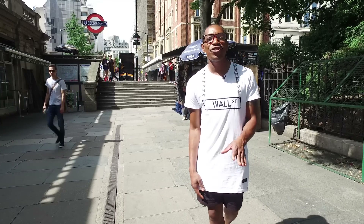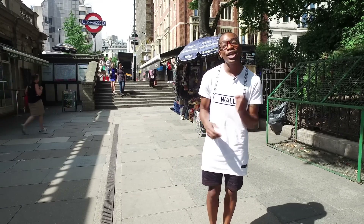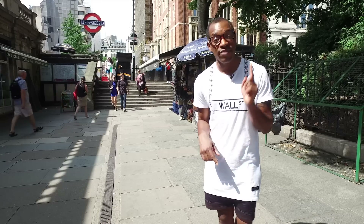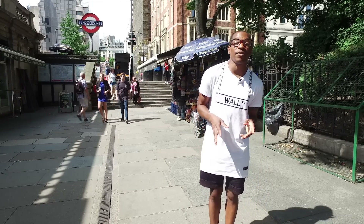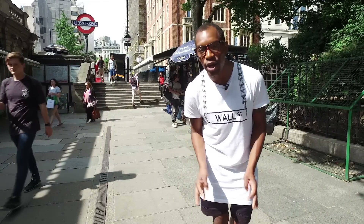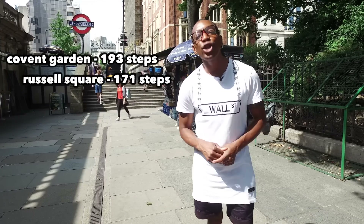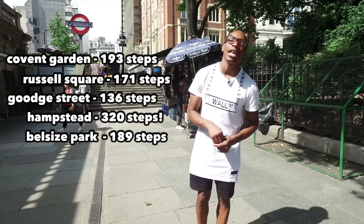It can be so tempting. You get off the tube, you go to the lifts, and there is a massive group of people there, and you think: I know what I'm going to do, I'm going to take the stairs. Now at some London tube stations that is a good idea, but there are a few where it is a bad idea. Do not take the stairs at Covent Garden, Russell Square, Goodge Street, Hampstead, and Belsize Park.